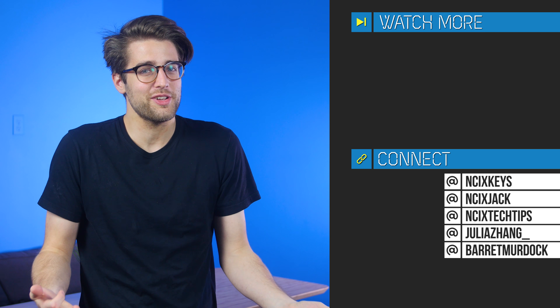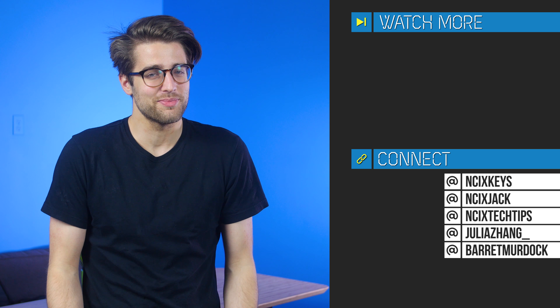All right, that's it! Thanks for watching. Click over here for previous videos. Check us out on Twitter over there. But as always, like the video if you liked it. Comment below for fans of benefits. Subscribe for more videos like this from NCIX. See you later.